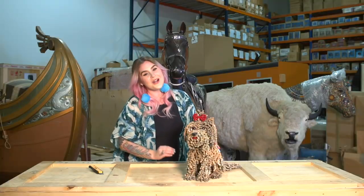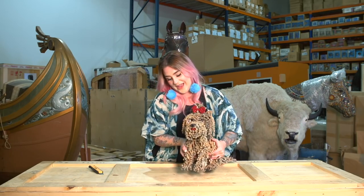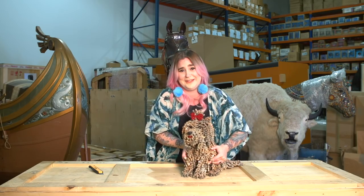Believe it or not, three dogs survived the sinking of the Titanic, and I don't know if this little guy would have made it at all. Also, puppies only sweat from the bottom of their feet — may as well tell you that while I'm lifting it.